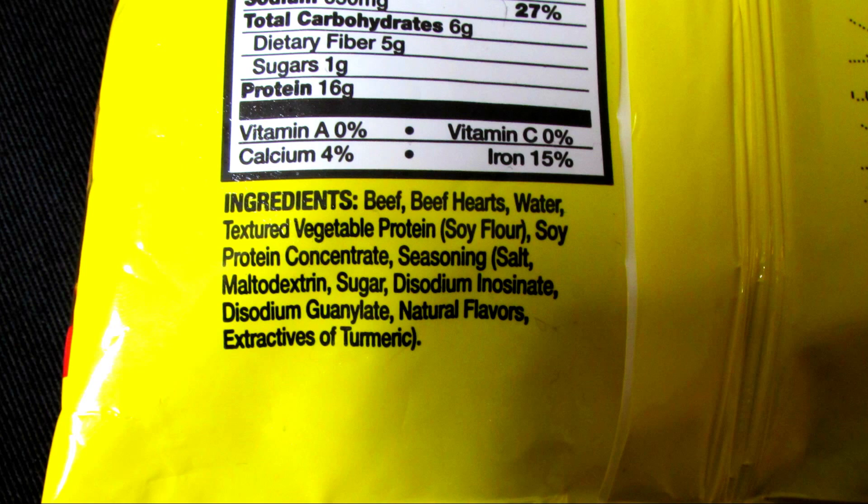And boy, do we have a doozy here. The ingredients are beef, beef hearts, water, textured vegetable protein, and soy protein concentrate — both of which are hidden names for MSG and always contain processed free glutamic acid. Seasonings, which consists of salt, maltodextrin — which often contains or produces processed free glutamic acid — sugar, disodium inosinate, disodium guanylate, natural flavors, and extractives of turmeric.